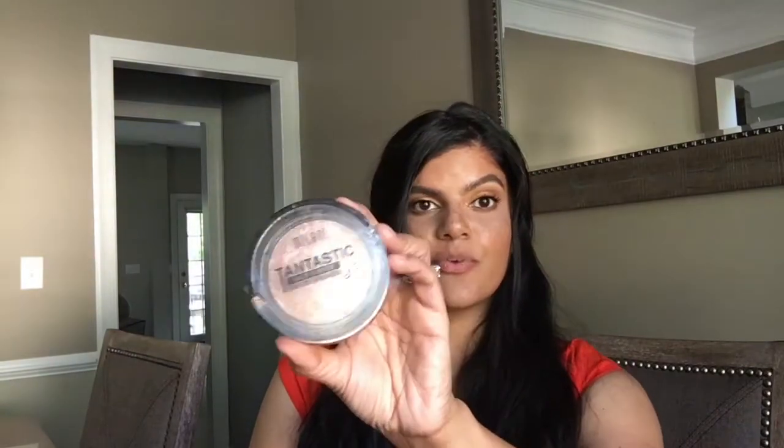I also have this fantastic product from Milani. When I saw it it's called a big bronzer, but come on — this is orange. This is not a bronzer, ladies. This is a really nice highlight for the summertime.